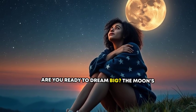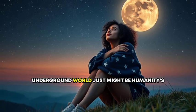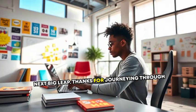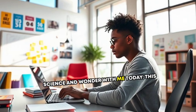Are you ready to dream big? The Moon's underground world just might be humanity's next big leap. Thanks for journeying through science and wonder with me today.